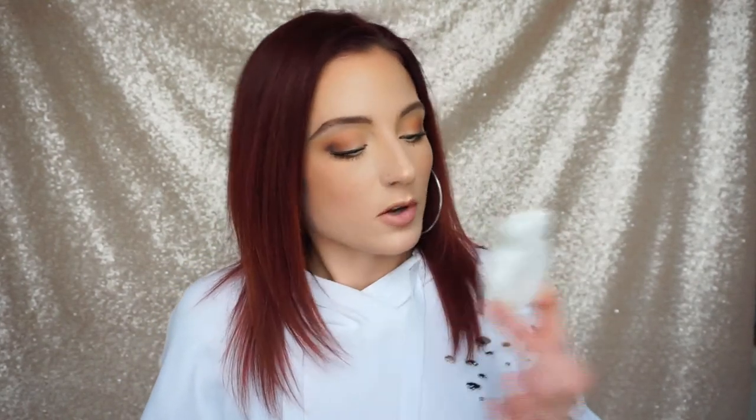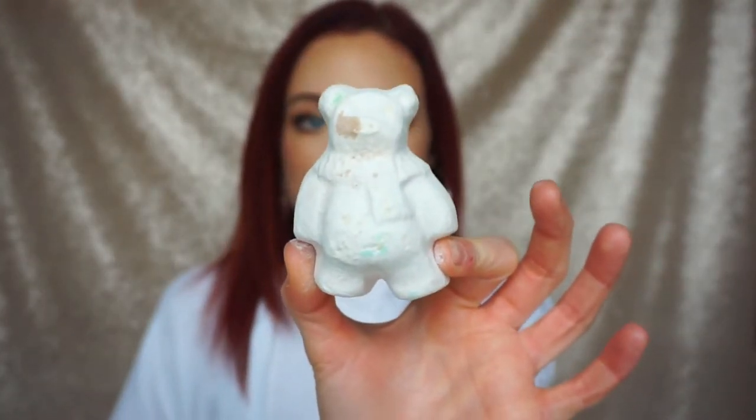The next bath bomb was a limited edition holiday one — just a cute little candy cane shape. Lush comes out with different shapes for bath bombs seasonally. Right now for their Valentine's collection they have fun emoji shapes like a peach and an eggplant. I actually want those just to photograph and post on Instagram! I also have a cute little teddy bear bath bomb with a little scarf — it must have been a Christmas limited edition. He's adorable — a cute little polar bear. I'm not sure exactly what's in it but it smells really good.